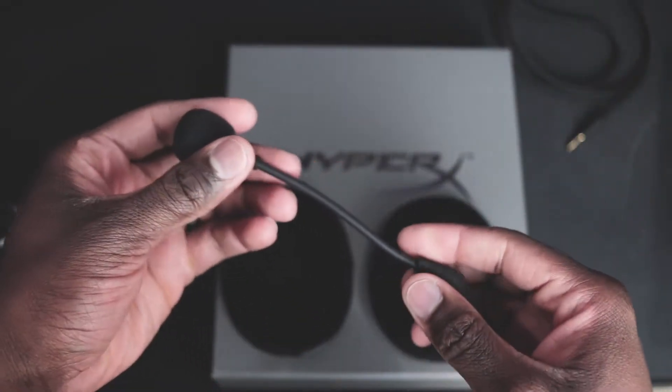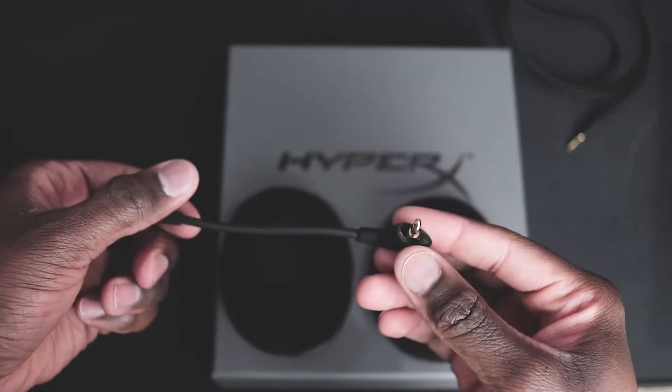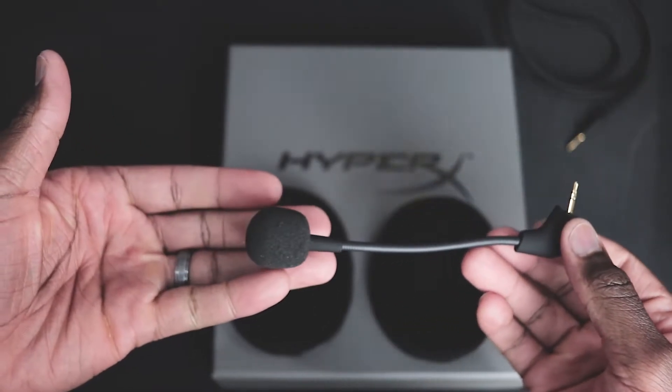Now, the big question: do I recommend this headset? Yes. It's a great headset. The sound quality is great and it's very comfortable. I didn't get any issues with the microphone using it with a USB connection for PC or the 3.5mm jack on console — Xbox in my case.